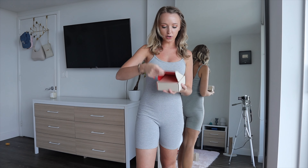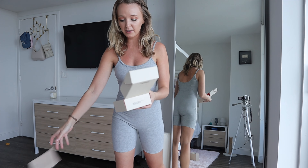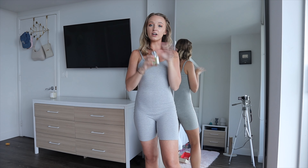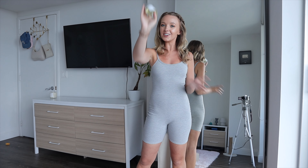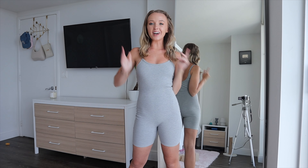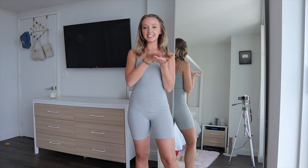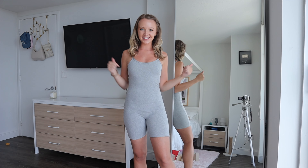Last but not least I got Floral Lavender, which is inspired by YSL Libre, and it literally smells the exact same — my nose cannot tell a difference whatsoever and I love the original. That's everything from Dossier this time around. I also have a discount code: DESTINYYY5, which I'll leave on the screen and in the description box.